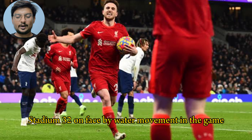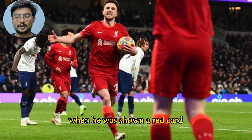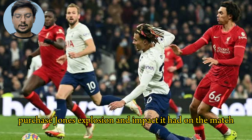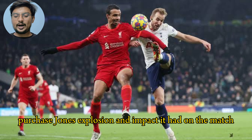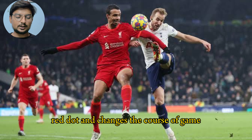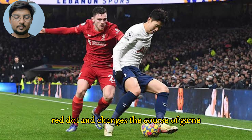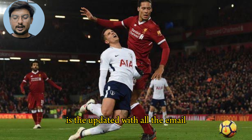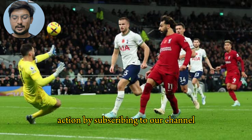Watch the video to witness the incident that led to Curtis Jones' dismissal and the impact it had on the match. A red card can change the course of a game, and this moment certainly had fans talking. Stay updated with all the EPL action by subscribing to our channel for more match highlights and football views.